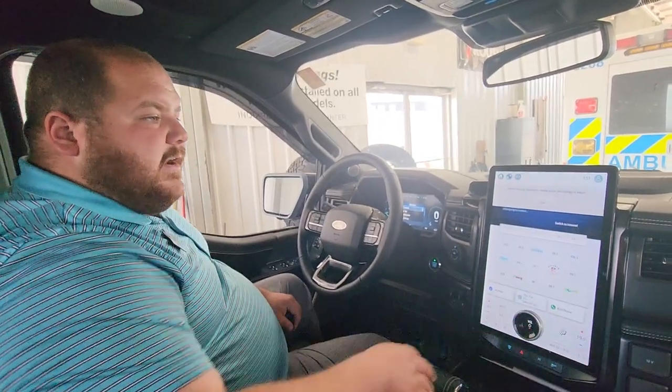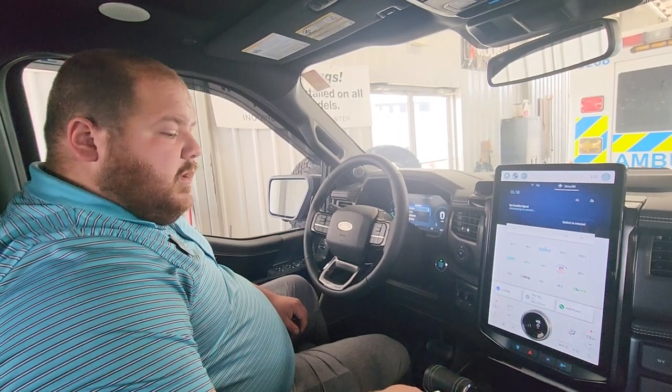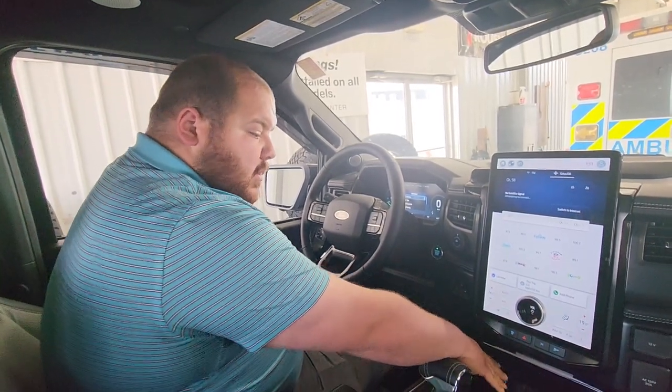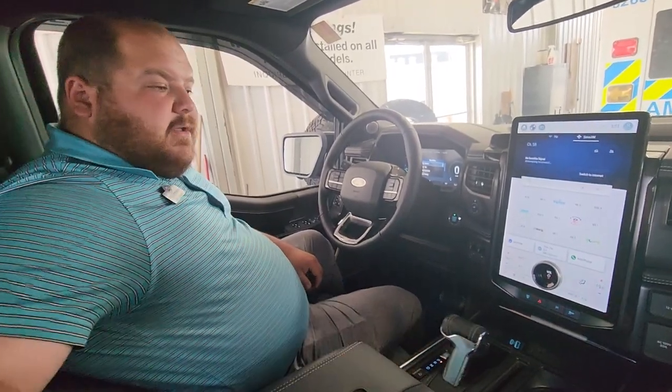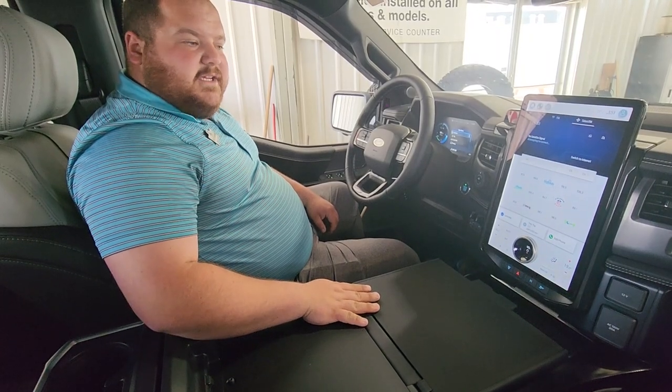Here's where you'll find all your navigation, radio, wireless Apple CarPlay, and Android Auto. You'll also have a wireless charger below, and a workstation in the middle here while you're waiting for it to charge. You can get some work done with this convenient workstation.